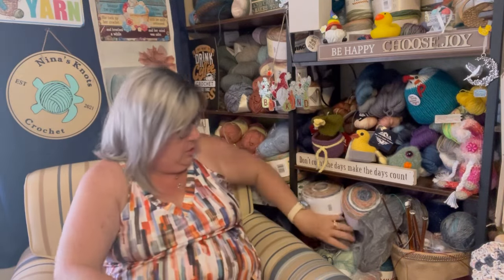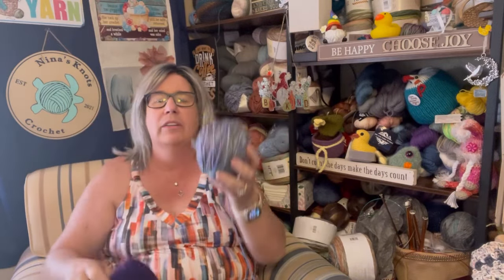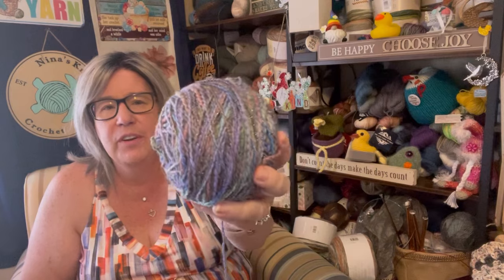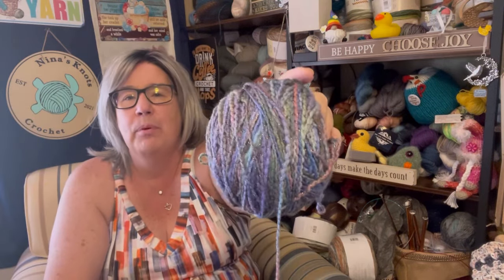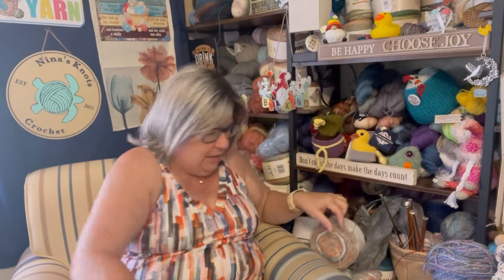I used this yarn that I picked up at the flea market. It's called Cherry Tree Hill Farms — this colorway was called Martha's Vineyard. It's what they call their thick and thin, and it is kind of a roving style with a little bit of glitter in it, with all the pretty purples and greens and a little bit of brown and some pink. The pattern itself calls for 170 yards of yarn.